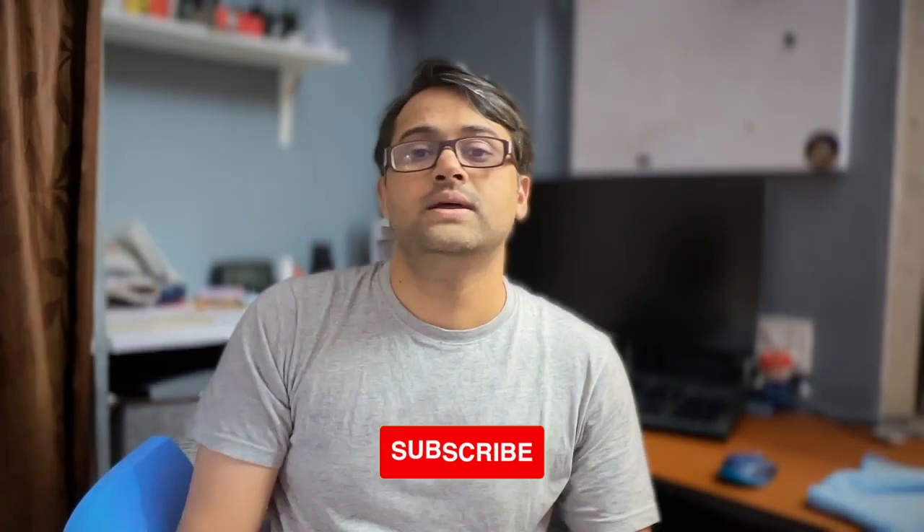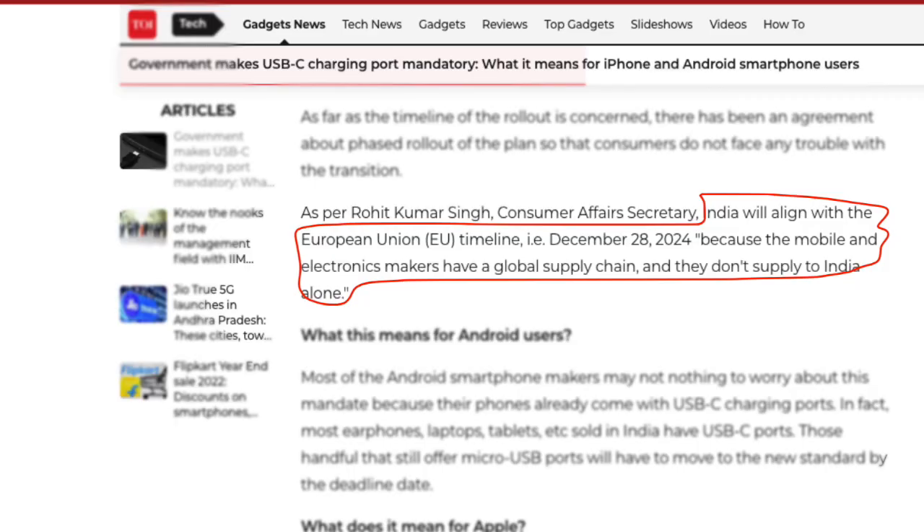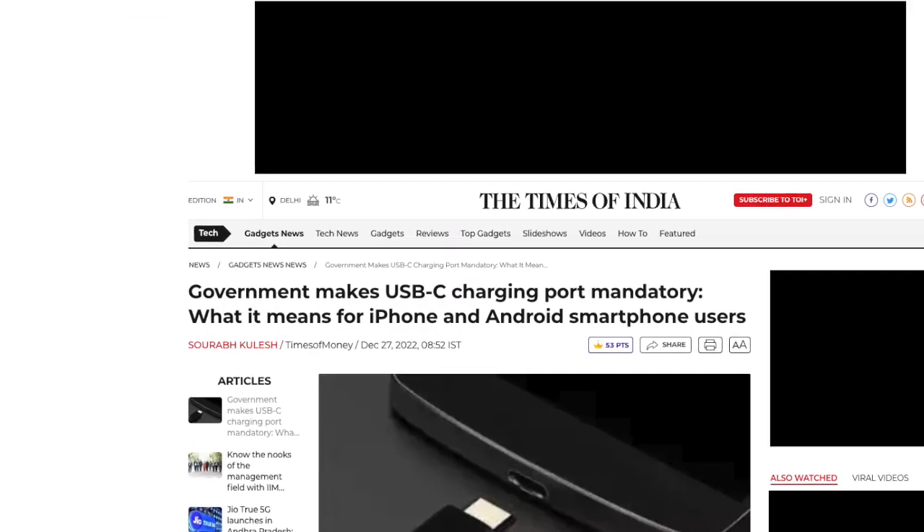The Indian government has recently released a statement saying that it is also making the same deadline — December 28, 2024 — and making Type-C cable mandatory in all electronic devices.